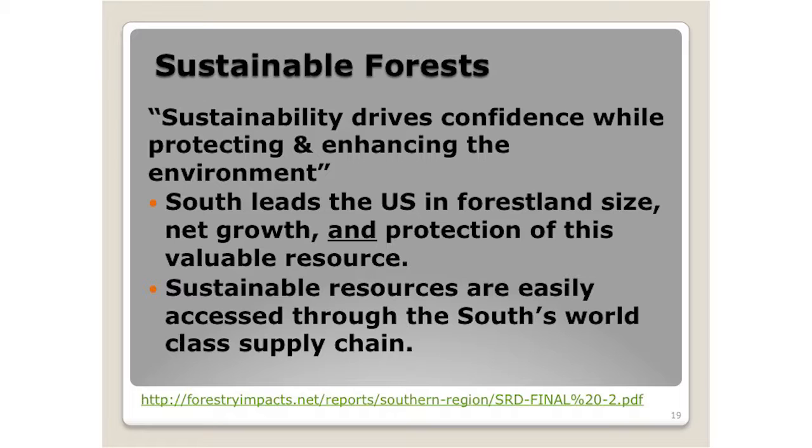Sustainability drives confidence while protecting and enhancing the environment. The south leads the U.S. in forest land size, net growth, and the protection of that valuable resource. Sustainable resources are easily accessed through the south's world-class supply chain — that's a serious and very true statement. The south is very productive, has the industry and capacity, and can increase it if the right markets are there for the wood. And we're still growing more than we cut.